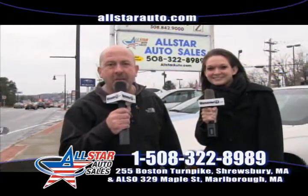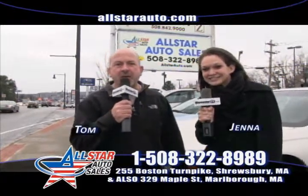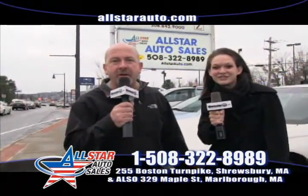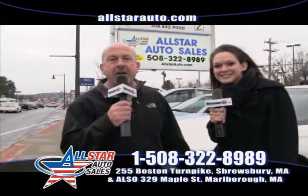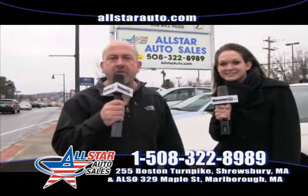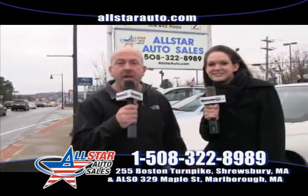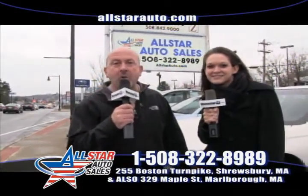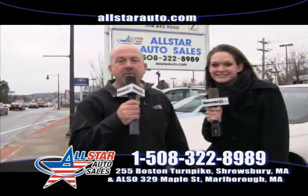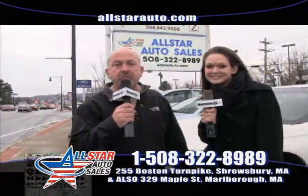Welcome back to AllStarAuto.com. I'm Tom and I'm Jenna. This week we have a few cars to go over, but we also wanted to remind everybody that we have a special going on in the month of December. If you come in and buy a car from us and someone refers you — if you send in a friend, relative, or co-worker, and they come in and buy a vehicle in December — we will send a referral check to them for $250.